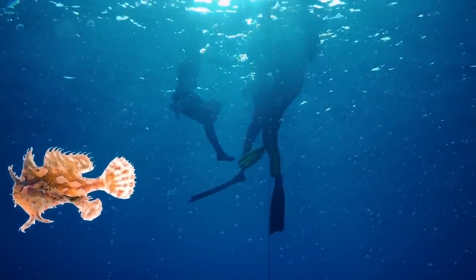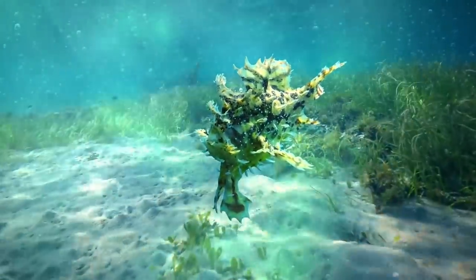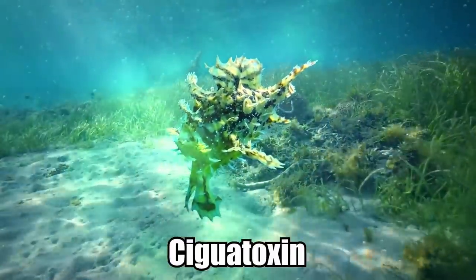These voracious hunters generally don't go after humans, but they can be harmful to us due to a toxin in their flesh called ciguatoxin, which can cause poisoning.